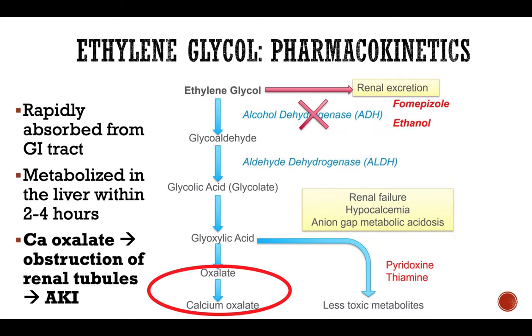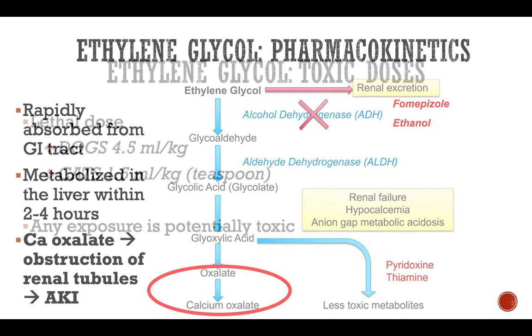Fomepizole and ethanol are two antidotes used in cases of ethylene glycol toxicity. Fomepizole works by blocking alcohol dehydrogenase and preventing ethylene glycol from converting to glycolaldehyde. Ethanol, on the other hand, competes with ethylene glycol for alcohol dehydrogenase, giving more time for ethylene glycol to remain unconverted so the kidneys can eliminate it before it becomes toxic metabolites.